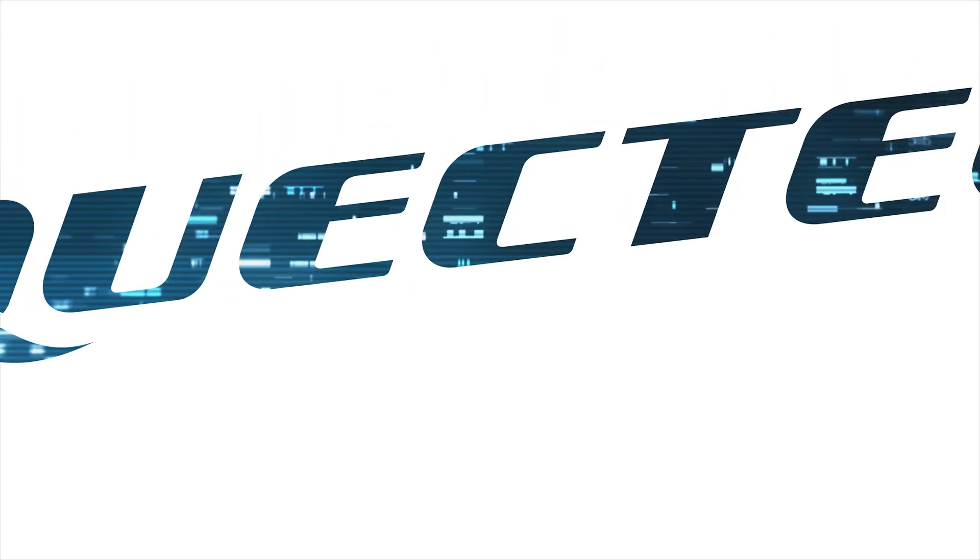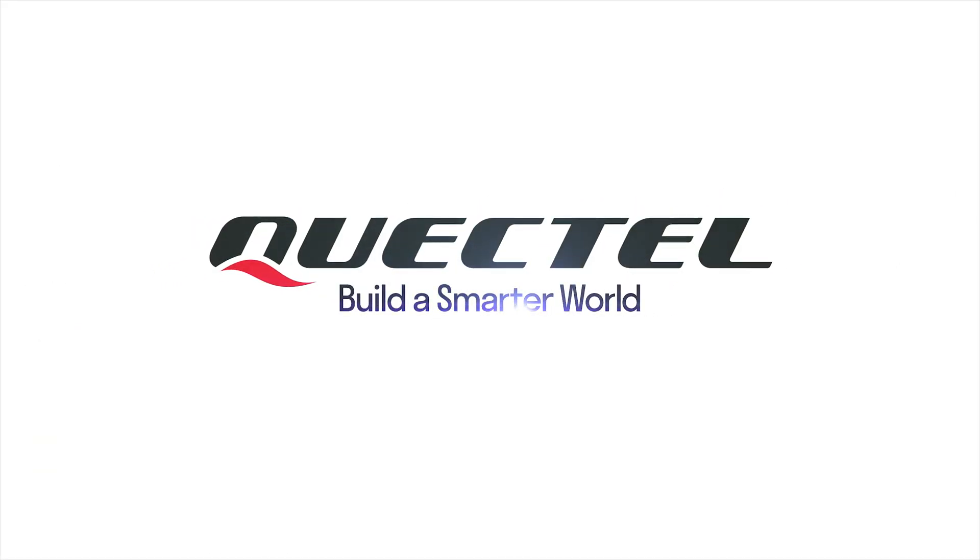To find out more about Quectel's RG255C LGA series, visit Quectel.com, contact your regional sales team, or our channel partners. Thank you.